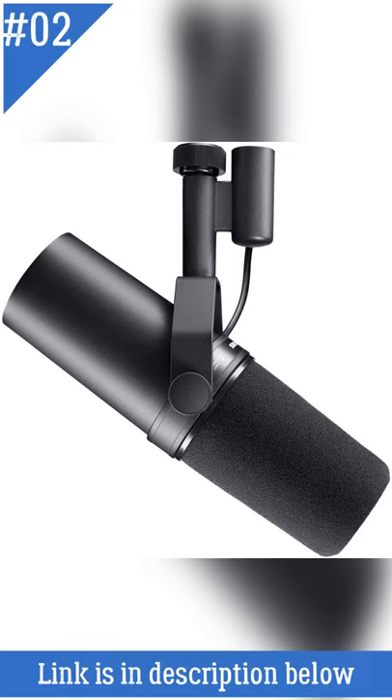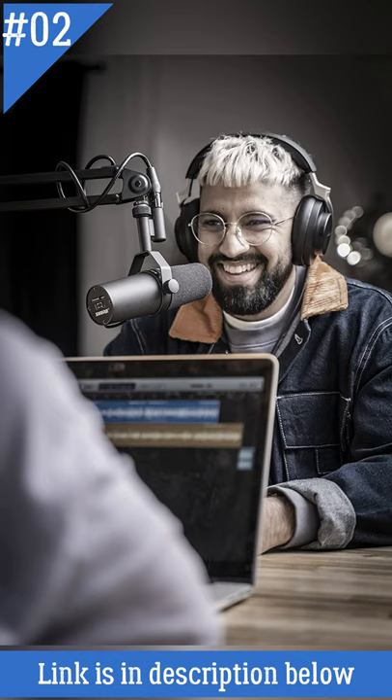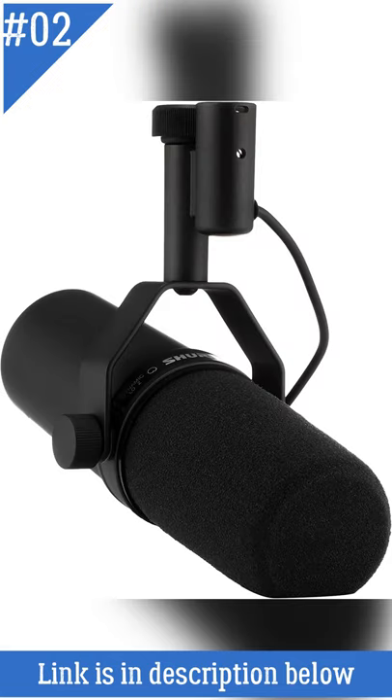At Number 2: Shure SM7B Vocal Dynamic Microphone. The SM7B dynamic microphone is a flat, wide range, and smooth-sounding microphone that is ideal for music and speech applications. It features a built-in anti-microphone shield that effectively blocks electromagnetic noise produced by computer monitors and other electrical devices. Its dynamic cartridge produces clean and natural sounds.